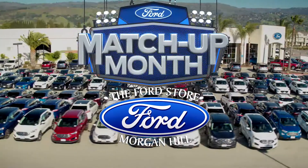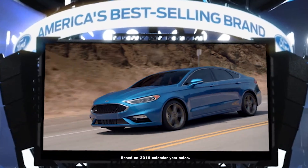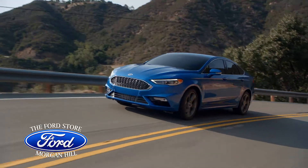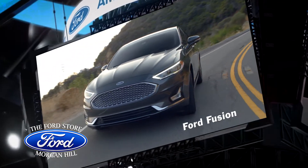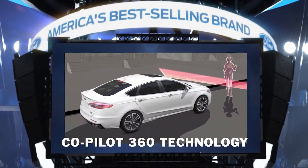The Ford Store Morgan Hill's March Match-Up Month is here. Time to find out why Ford is the hands-down winner. There's only one car that brings more value to any team — it's the 2020 Ford Fusion with CoPilot 360 Technology standard.